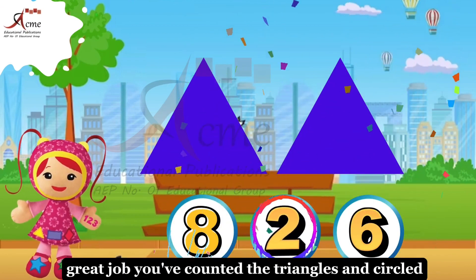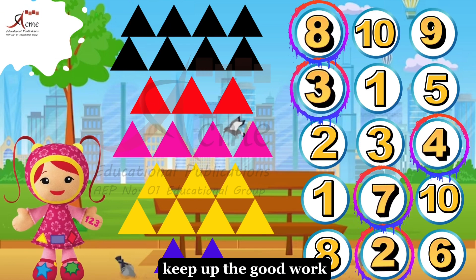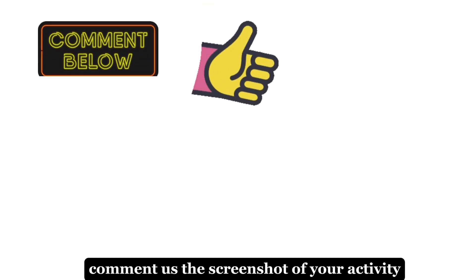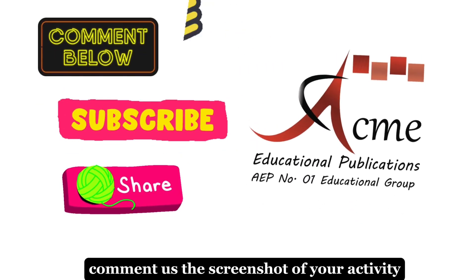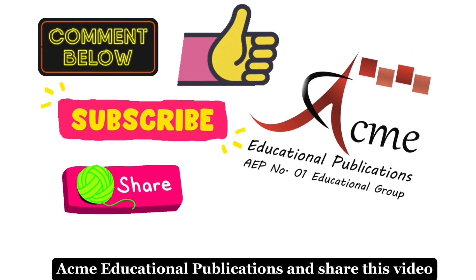Great job. You've counted the triangles and circled the right options. Keep up the good work, little mathematician. Comment us the screenshot of your activity. Must like, subscribe, Acme Educational Publications, and share this video.